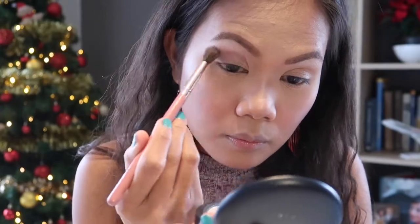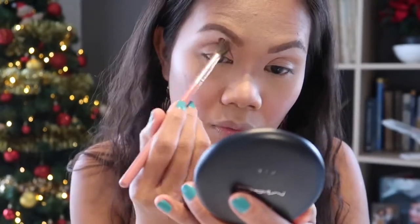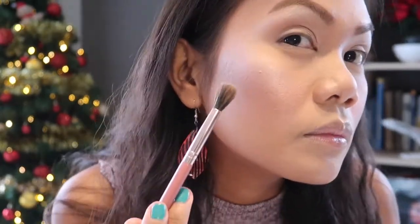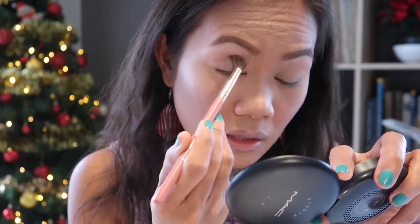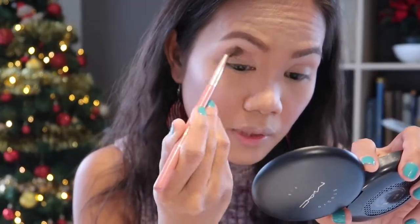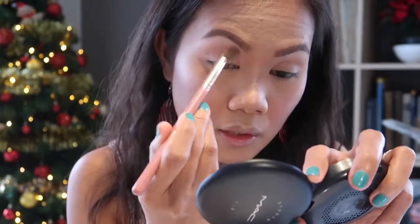Let's move on to our eyes. I'll use this as my transition shade. It's not showing up that much, but let's just build it up. It takes a lot of blending and a lot of building up. You need to go through the eyeshadows a lot just to get that color to show.